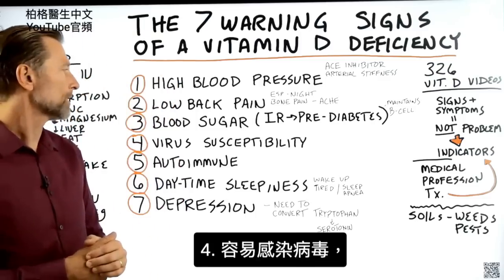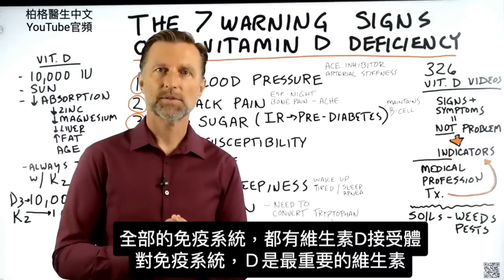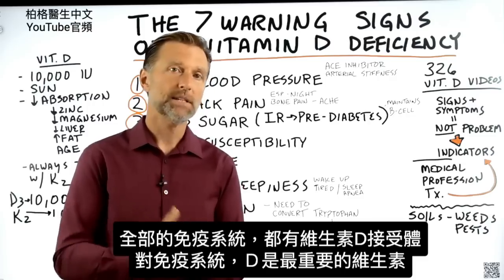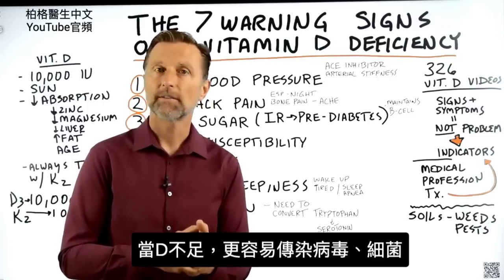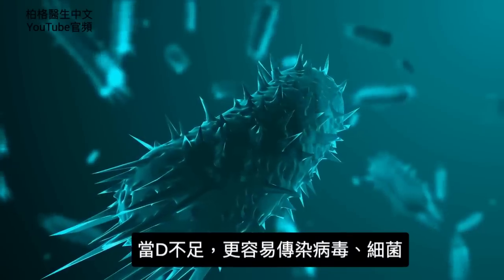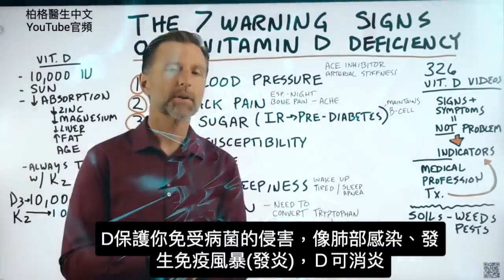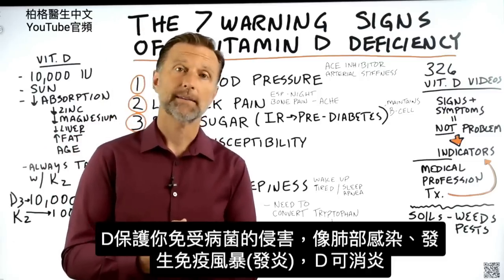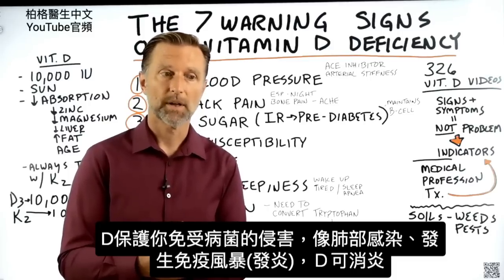Number four: virus susceptibility. There's not one aspect of your immune system that does not have receptors for vitamin D. Vitamin D is the most important vitamin for your immune system. So if you're low in vitamin D, you're way more susceptible to not just getting a viral infection, but a bacterial infection as well. Vitamin D protects you against pathogens, and it can also help regulate excessive amounts of inflammation, as in the cytokine storm in your lungs.